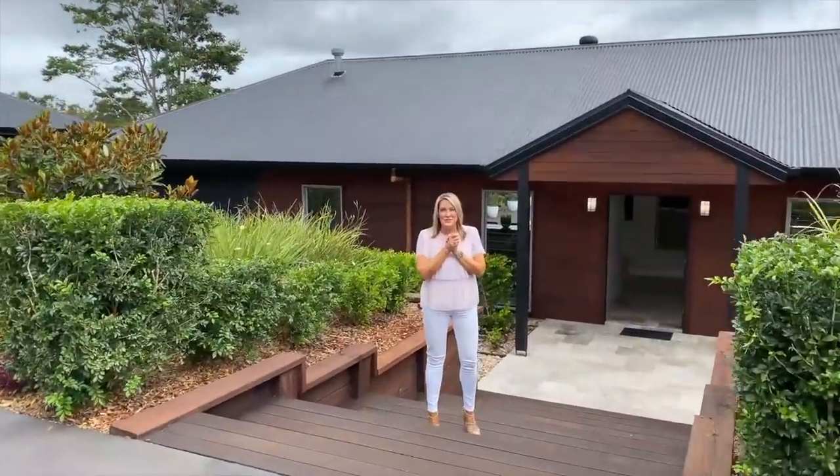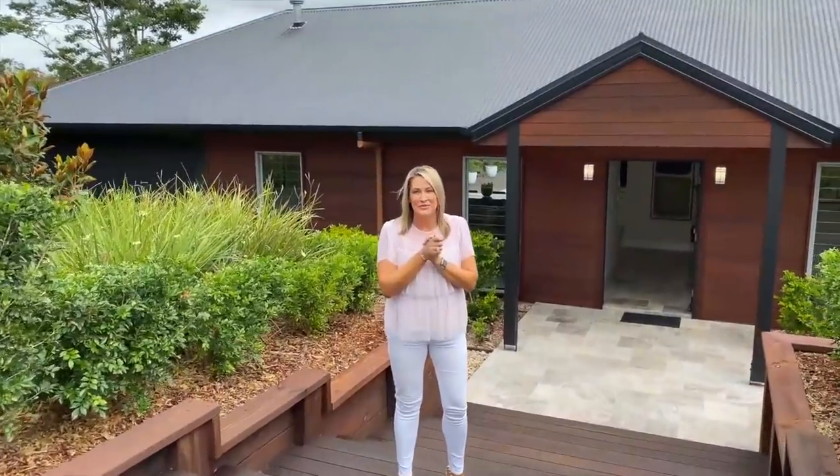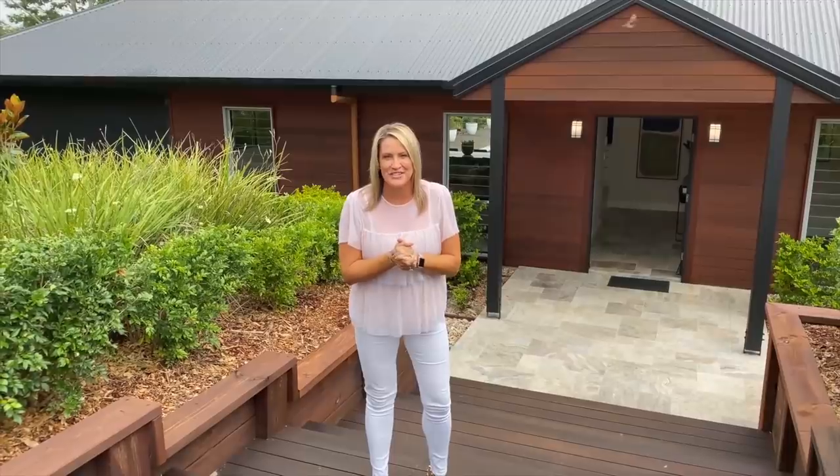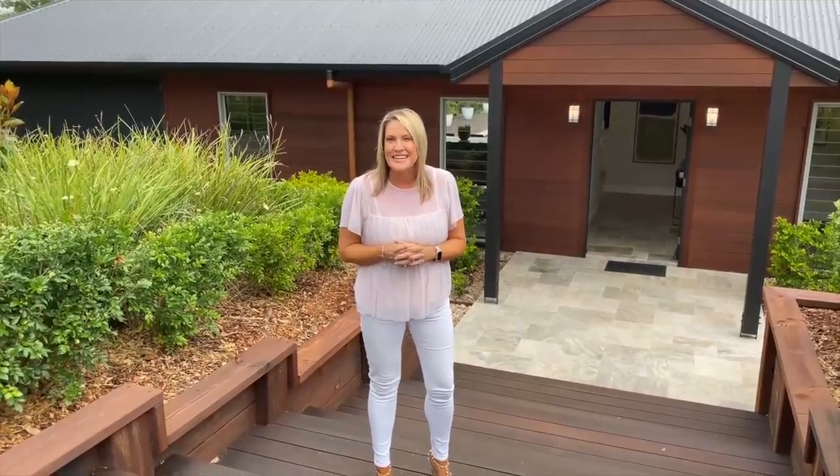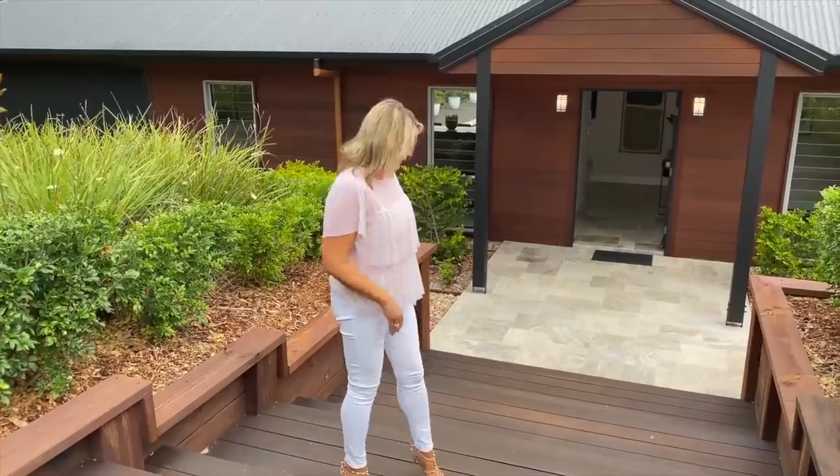Good morning, welcome to Your Town Prize Home Draw 503. We are here at beautiful Doona on the Sunshine Coast Hinterland to celebrate our very first prize home of 2021, when we turn 60 years young. So come inside and let's take a look — it's a pretty special house.